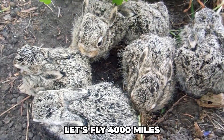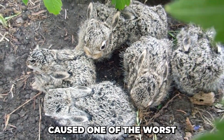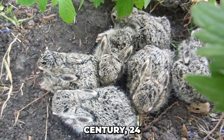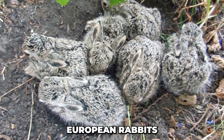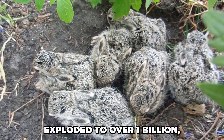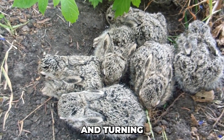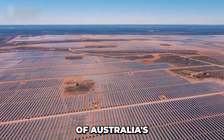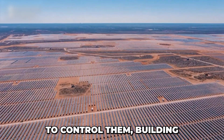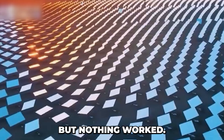Let's fly 4,000 miles south to Australia, where this very animal caused one of the worst ecological disasters in human history. In the mid-19th century, 24 European rabbits were brought over for hunting. Within 50 years, the rabbit population exploded to over 1 billion, devouring grass, destroying roots, and turning nearly two-thirds of Australia's plains into desert. The Australian government tried everything to control them — building fences, releasing viruses, and mass killings — but nothing worked.